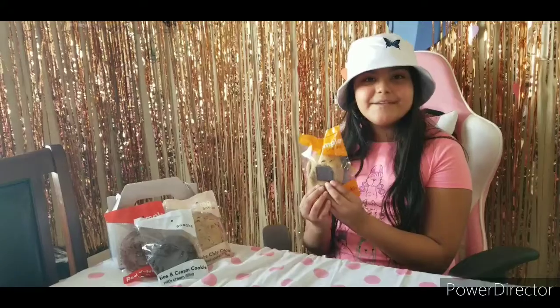How yummy do these cookies look? These cookies are made out of simple ingredients like whole wheat flour, sea salt, and coconut sugar.